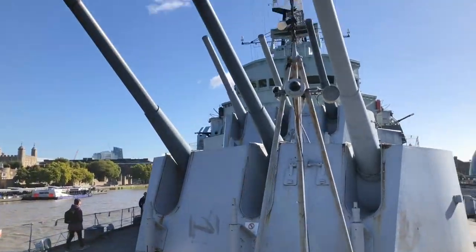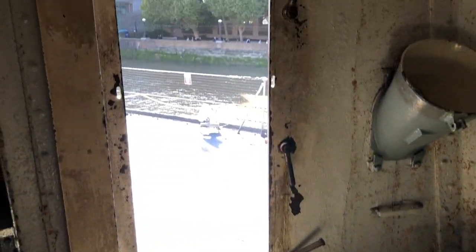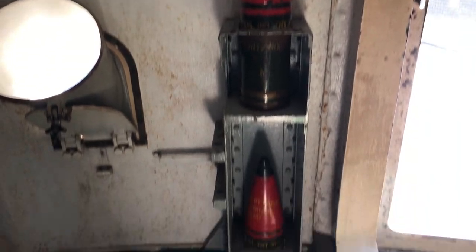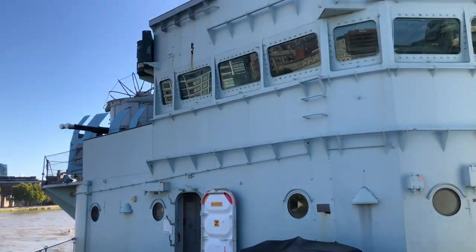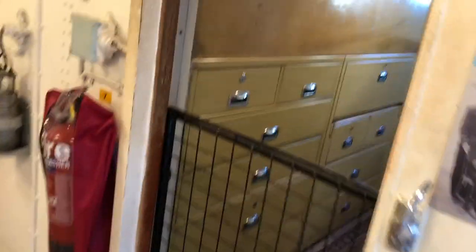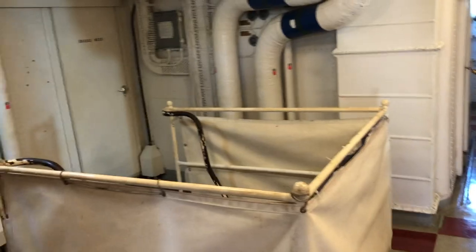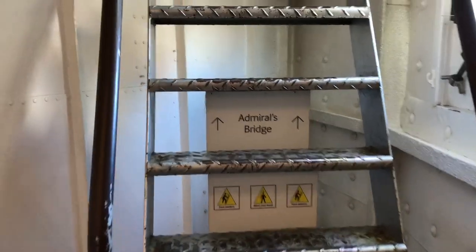Lovely day out today. Here we are in one of the gun turrets. We're heading up to the Admiral's Bridge. There's the Admiral's Mess Pantry and the Officer's Cabin is in here, but we're going to go up these stairs to the Admiral's Bridge.